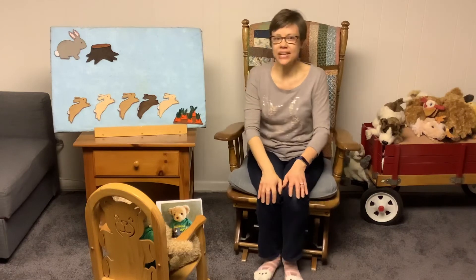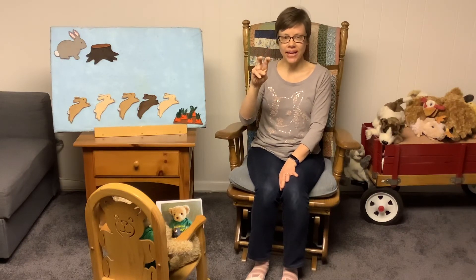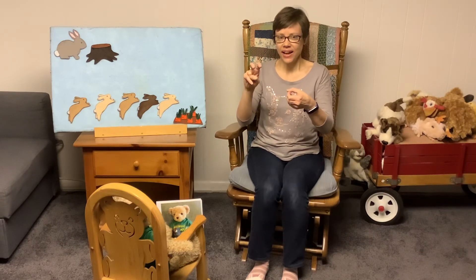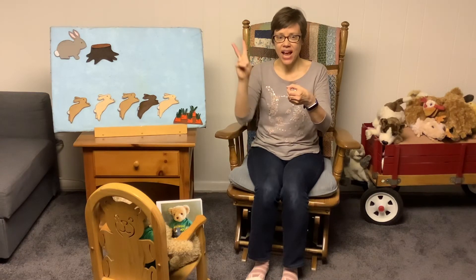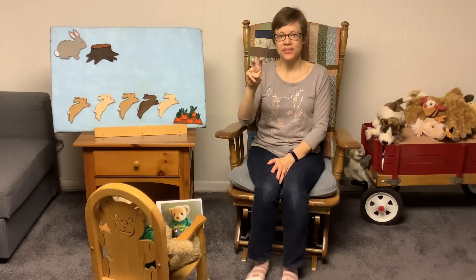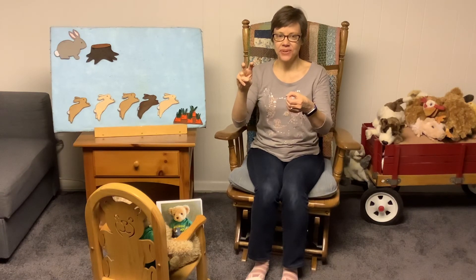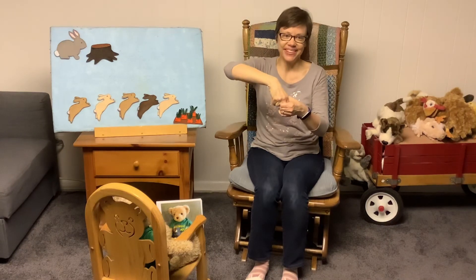I also have a finger play that we can do that's all about a rabbit. You can hold up two fingers and make some little bunny ears. Here is a bunny with ears so funny, and here is his hole in the ground. At the first sound he hears, he perks up his ears and jumps in his hole in the ground. We can do that one again. Here is a bunny with ears so funny, and here is his hole in the ground. At the first sound he hears, he perks up his ears and jumps in his hole in the ground.